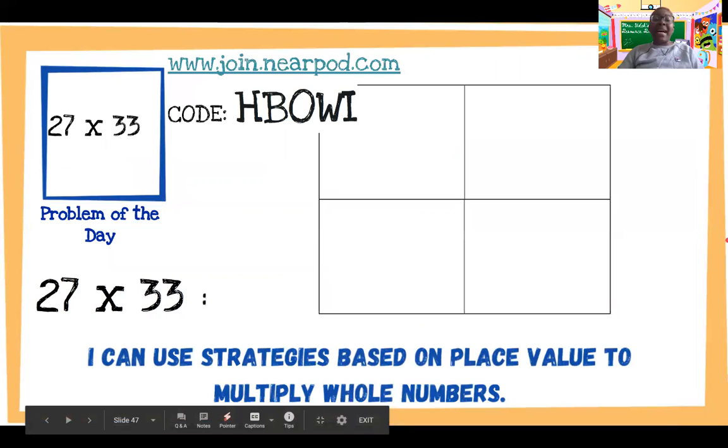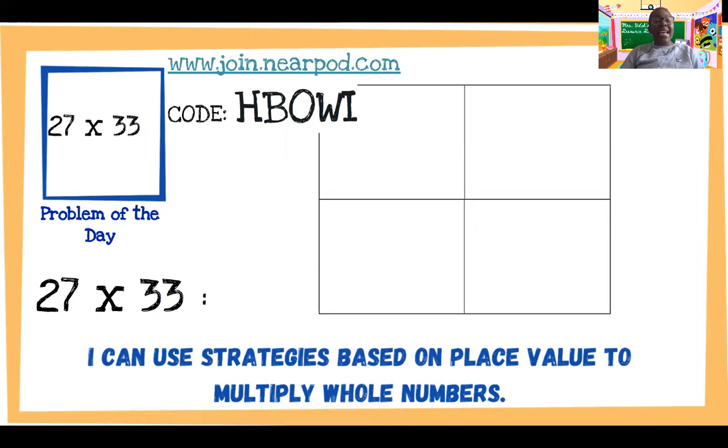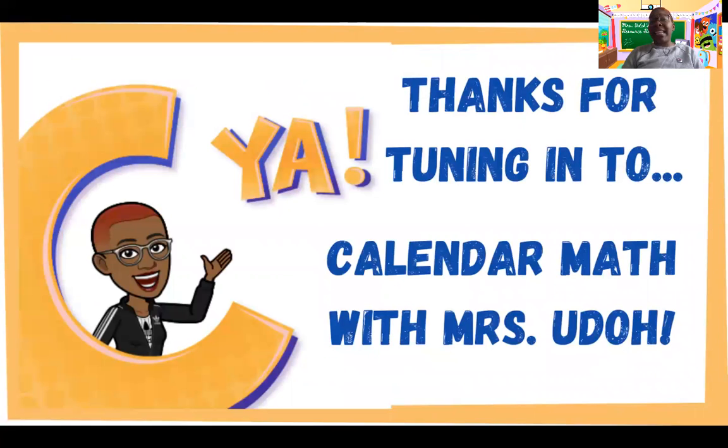And finally, my senior scholars — fourth and fifth grade — your problem this week is a multiplication problem, two digit by two digit, and we're using an area model: 27 times 33. I want you to completely solve this problem showing all of your work in the area model at Nearpod code HBOWI. I'm going to post the links for all of the Nearpods on your Google Classrooms so that you have easy access to them.